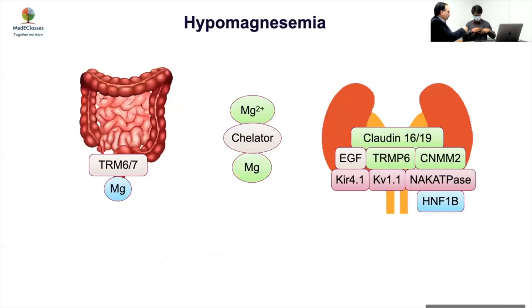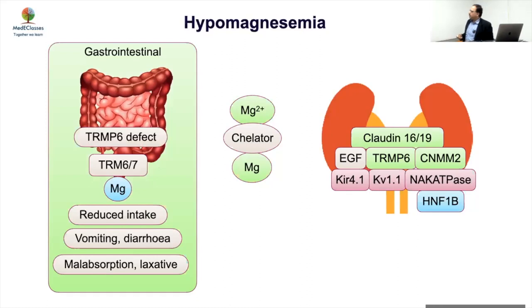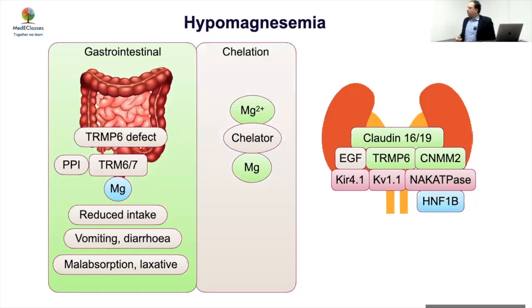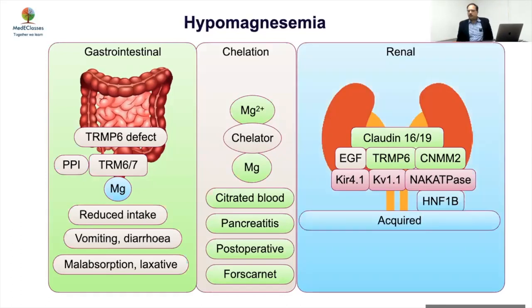Hypomagnesemia occurs due to a problem in intestinal absorption or renal excretion. Gastrointestinal causes include TRPM6 defects, reduced intake, vomiting, diarrhea, and malabsorption. Chelation-related causes are more acute, as in pancreatitis or postoperative settings. Renal causes involve various channel gene defects. TRPM6 is present both in the kidney and intestine, giving a combined defect. Aminoglycosides and diuretics can also cause hypomagnesemia, but in this case the very early onset points to a genetic etiology.